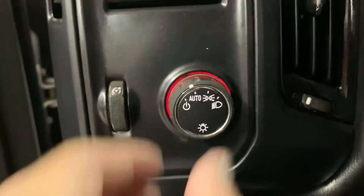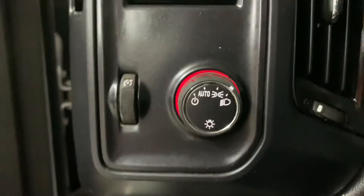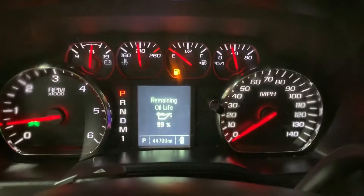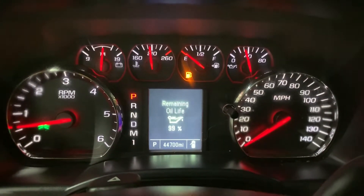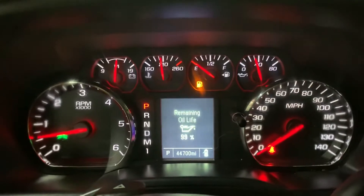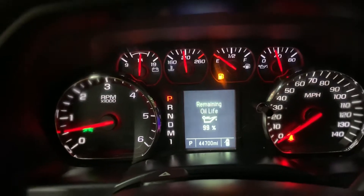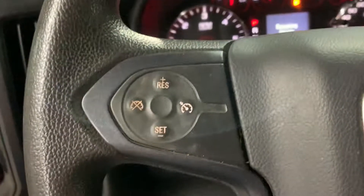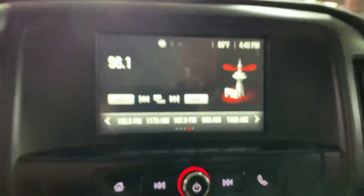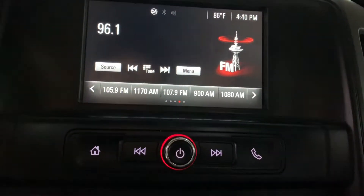Here are your controls for your headlights and you can dim down the lights on your dashboard. As you can see on the dashboard, the mileage is still pretty good on this vehicle. You can see all the menus available here. The model is still in good shape and you have steering wheel controls right there.